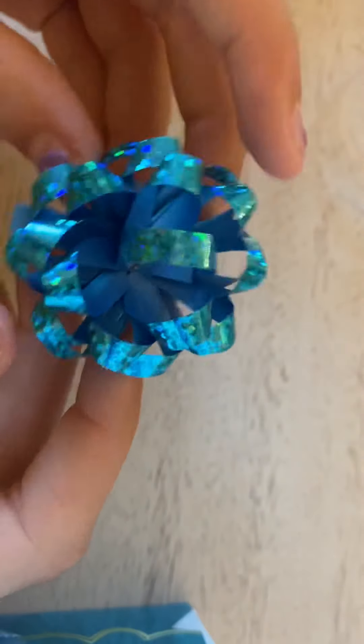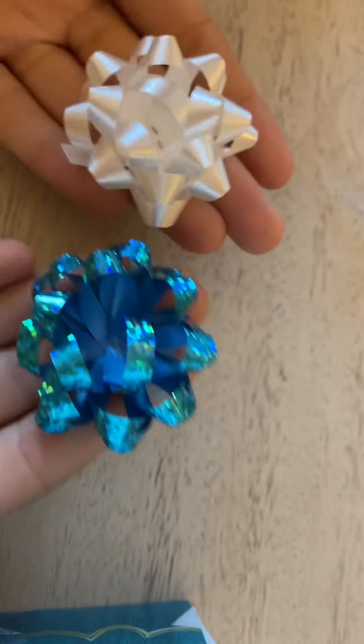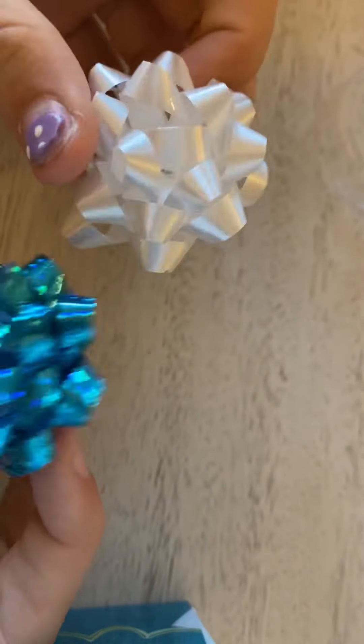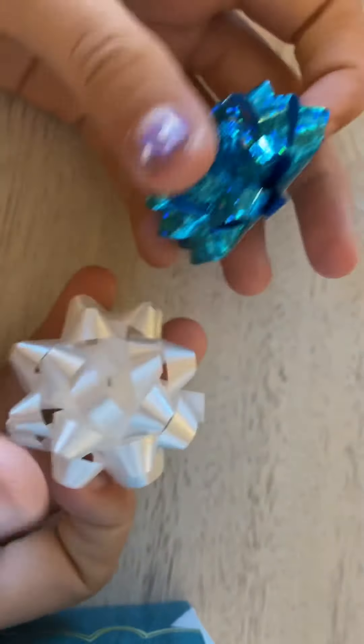They're really small and really cheap — like a dollar, I think. So you can also get them at the dollar store. You just want to put them on small presents. If you have Schleich little horses, they're just really cute on those. I thought they were cute so I bought them.